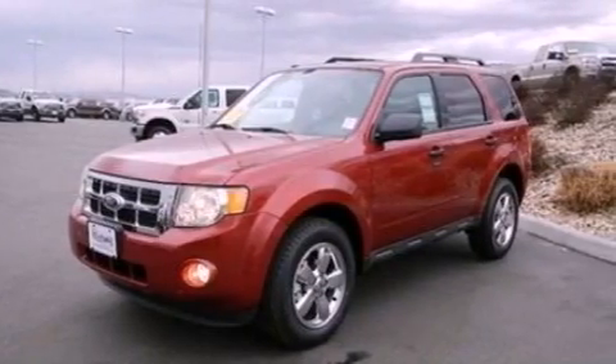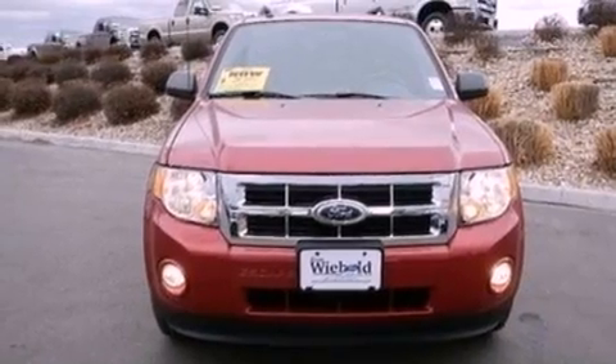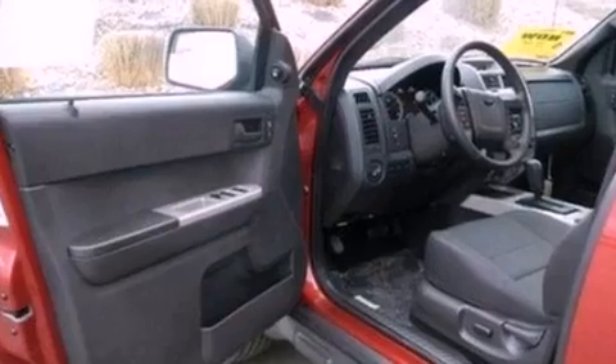Air conditioning, cruise control, an auto-dimming rear-view mirror, a leather-wrapped steering wheel, a four-wheel independent suspension, dusk-sensing headlights, and an anti-lock braking system.